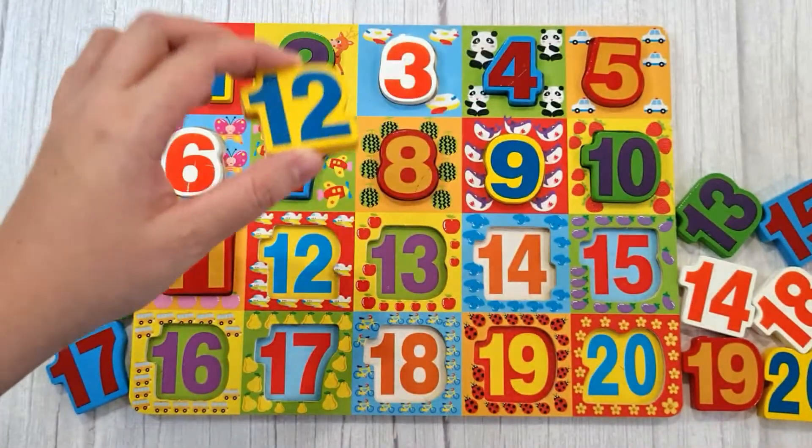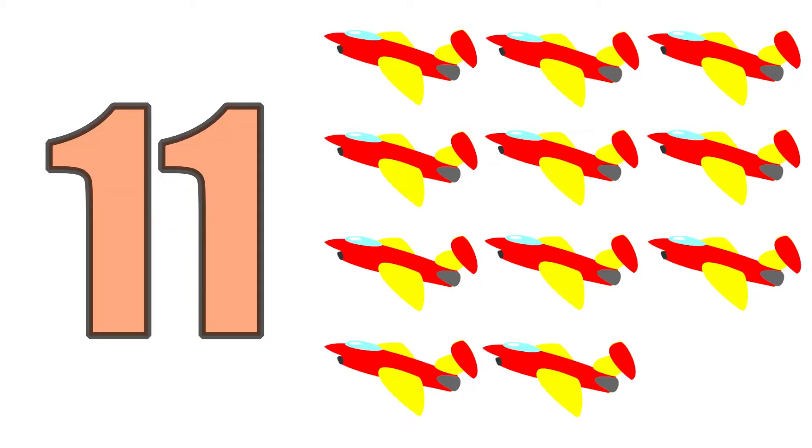Twelve, one, two, three, four, five, six, seven, eight, nine, ten, eleven, twelve. Twelve jet planes.